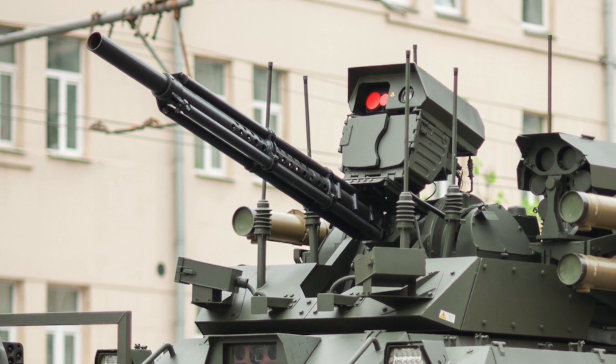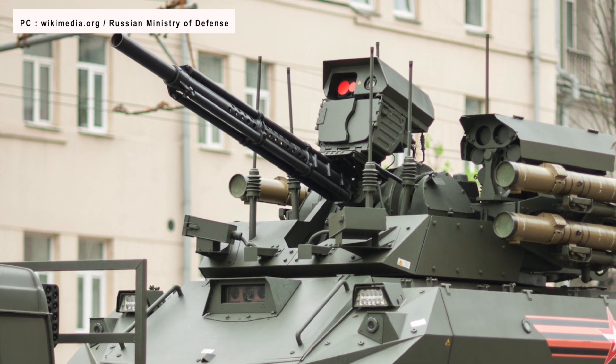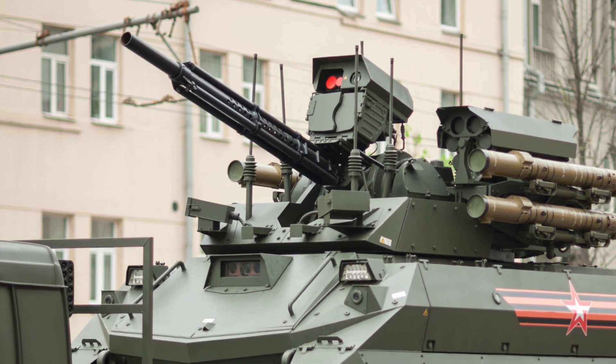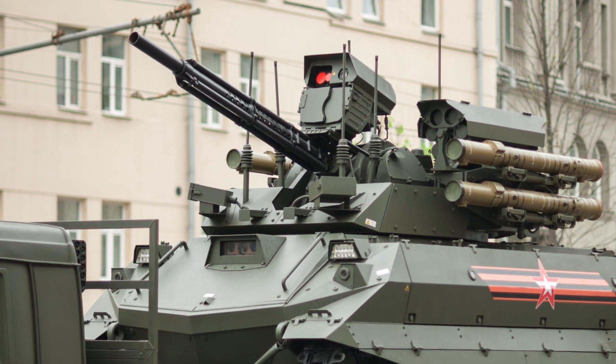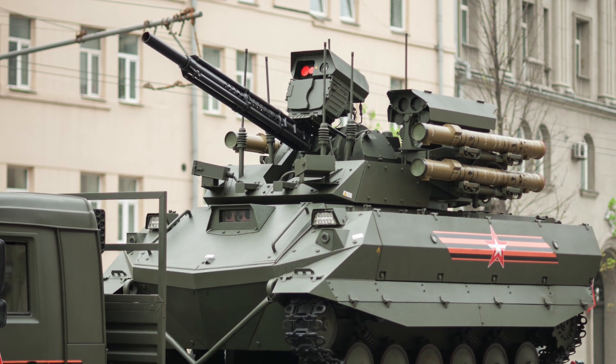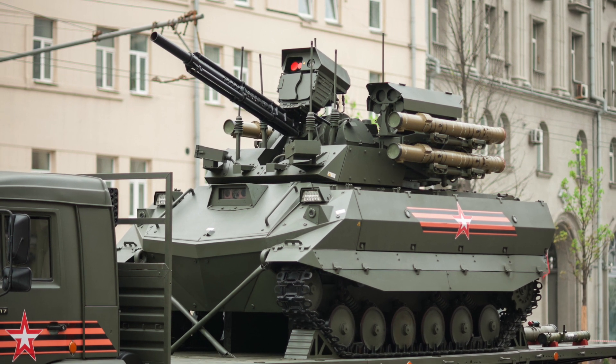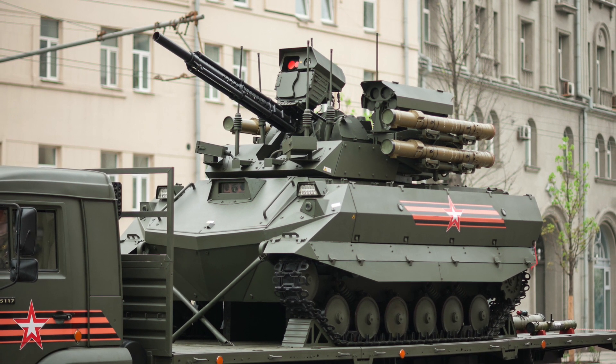The Uran-9 robotic tank, which performed poorly in Syria, has not been used in this war. Its armament consists of a 2A-72 autocannon, Impulse II Sevastopol systems, and 4 ATGMs like Ataka, as well as Igla or Strela SAMs.